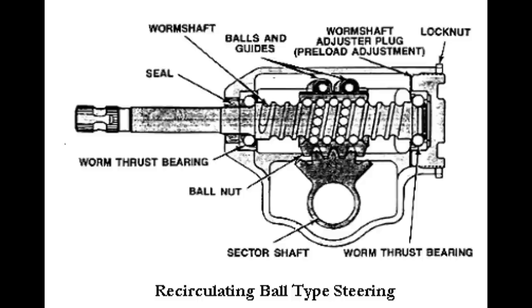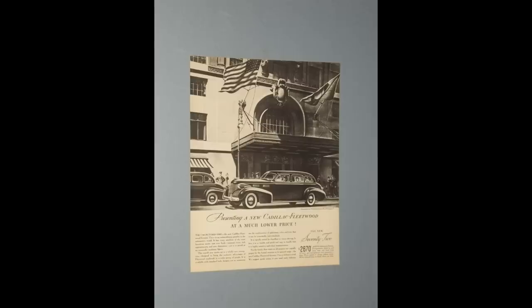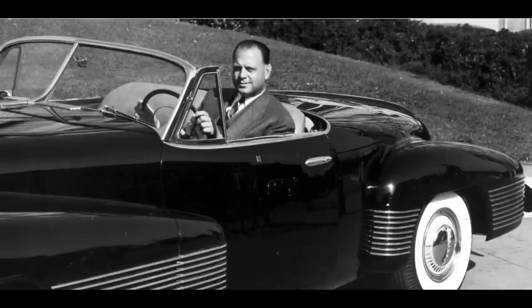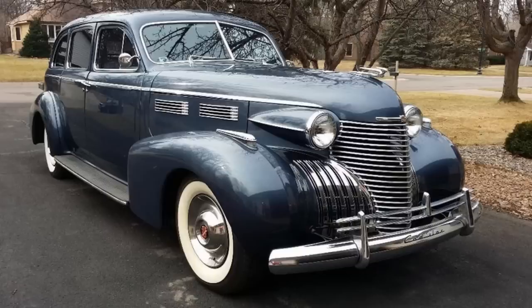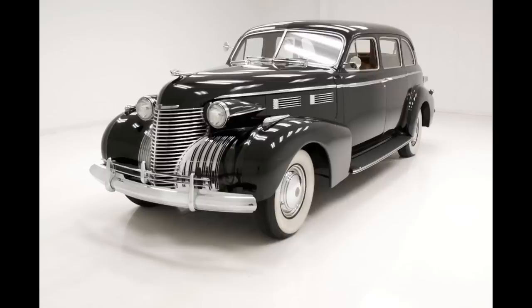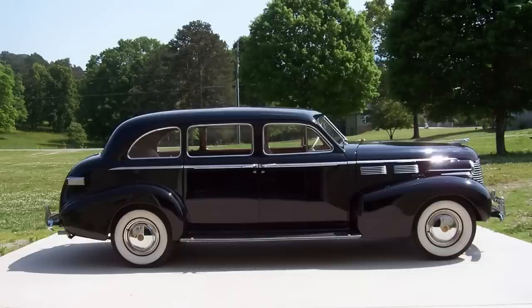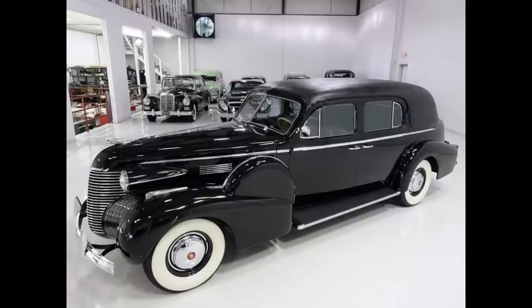The Cadillac Series 72 was built on the GM D-body platform, along with cars such as the Buick Series 90, designed by Harley Earl. The 1940 Cadillac Series 72 could be had as a five-passenger touring sedan, touring sedan with divided window, seven-passenger touring sedan, imperial sedan, formal sedan, nine-passenger business touring sedan, and nine-passenger business touring imperial.